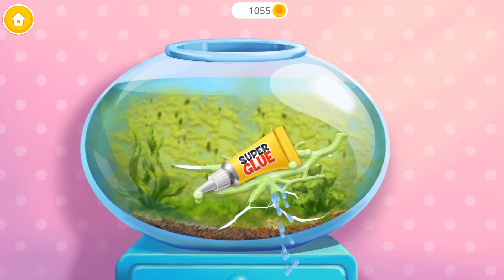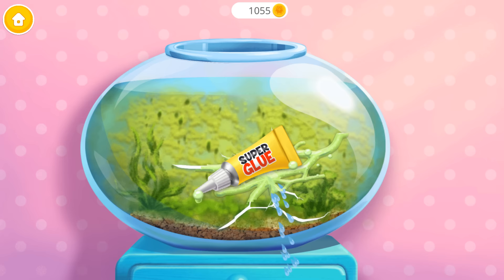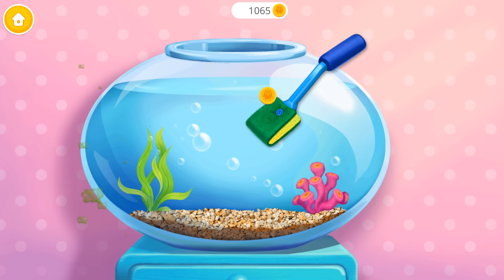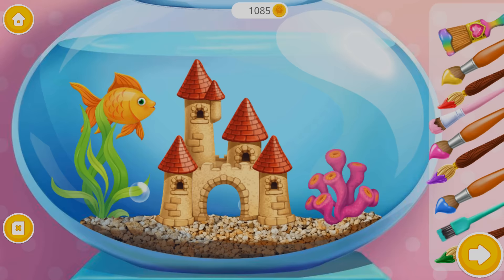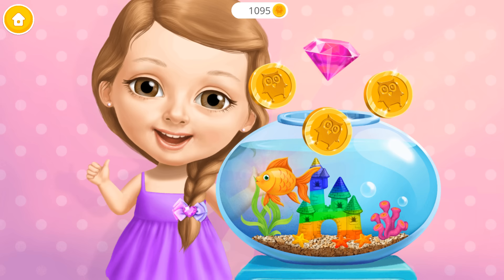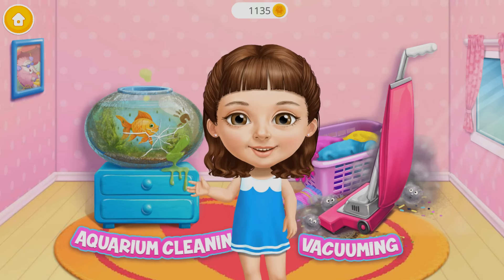Let's clean the aquarium! There is a leak! Great, it's fixed! Now clean out the algae! Much better! My fish would love to have a castle! Awesome! Let's color it! Colby is very happy! Thank you for your help!